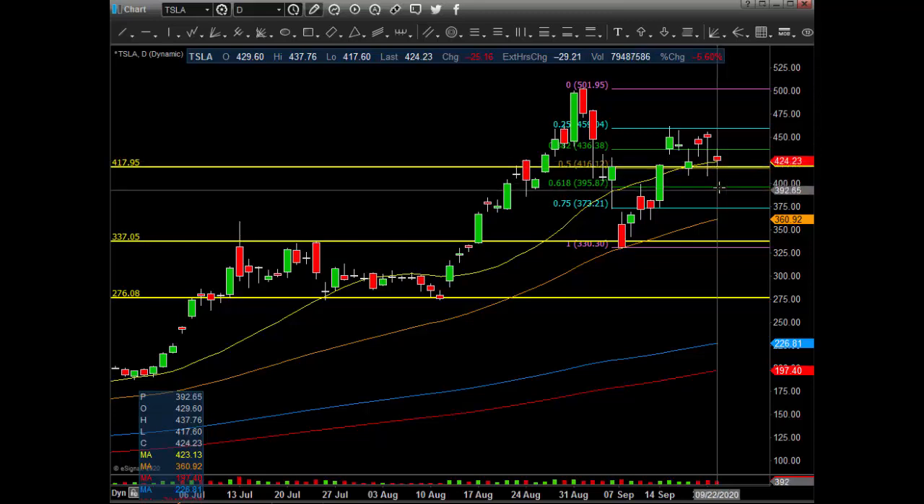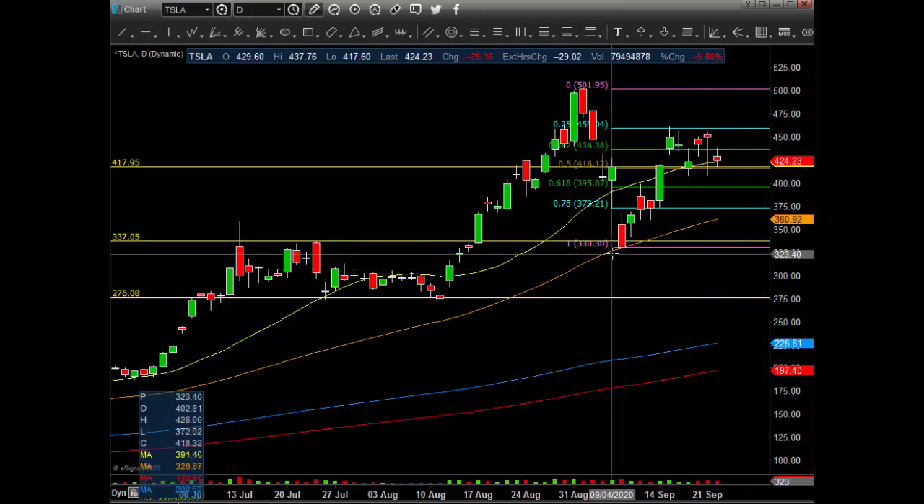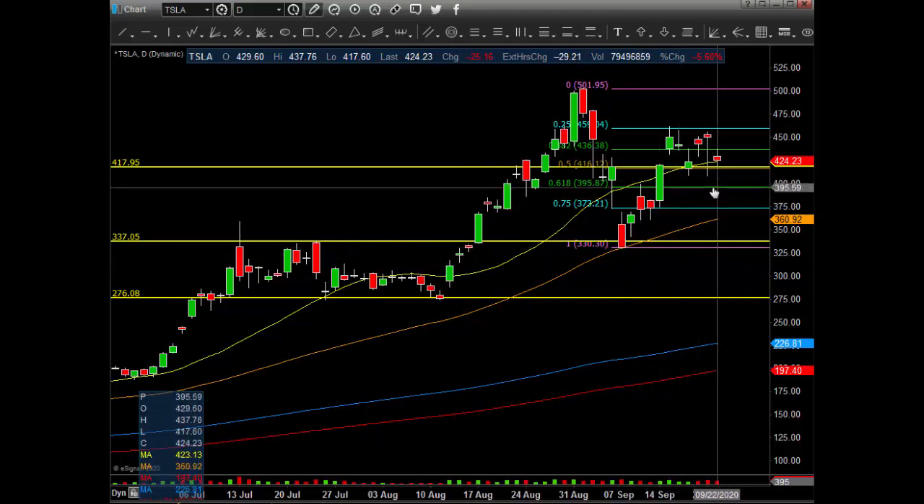For the bears, this is exactly where you want to stay at the open — below 395. But even if we open right there, you've got to watch out because it could get a bounce. If this area gives and we stay below 400, this one could be setting up to go lower. The next area will be 375, and then the 50MA which is at 360.92, and then you've got a gap fill. The bigger areas are 395 — above it, a little more bullish; below it, a little more bearish. And if the markets — the SPY, the IWM — are selling, then Tesla could go down a little lower.